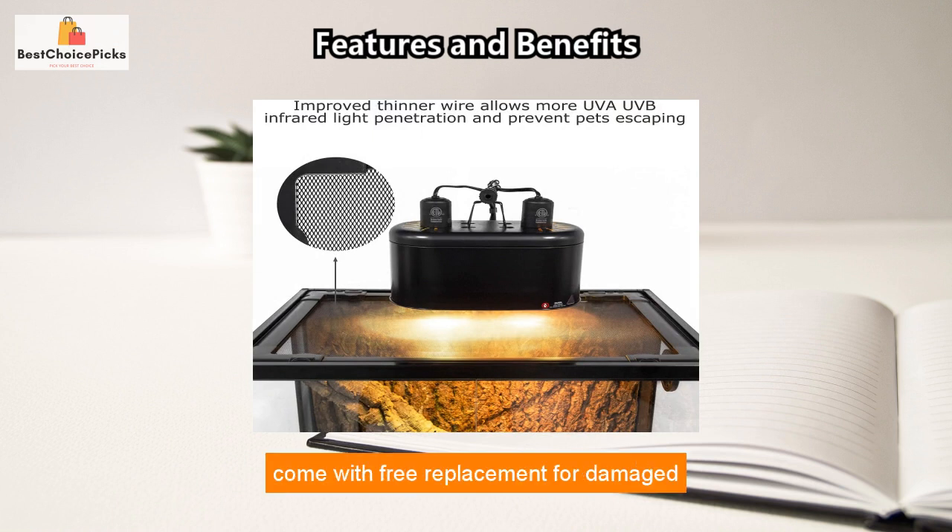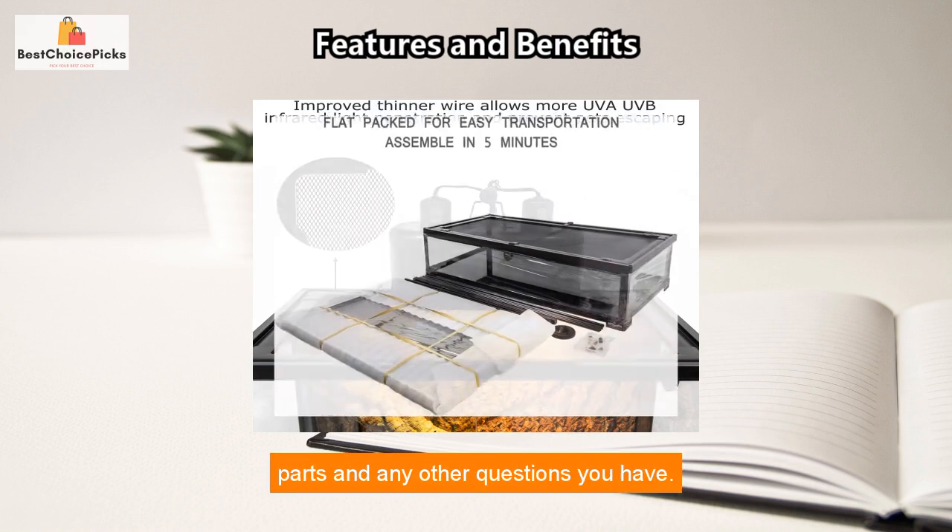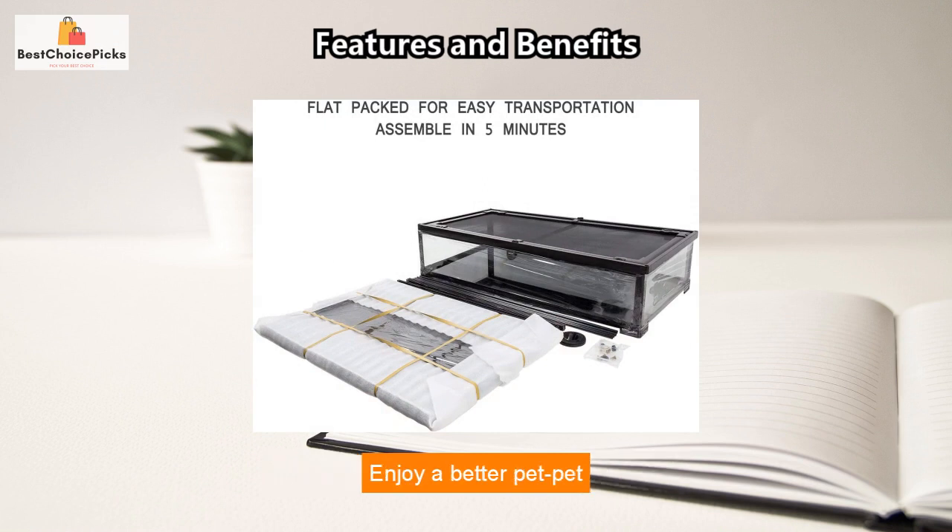After-sale services come with free replacement for damaged parts and support for any other questions you have. Enjoy a better pet experience with the Vertical Tank 100-Gallon Reptile Terrarium.